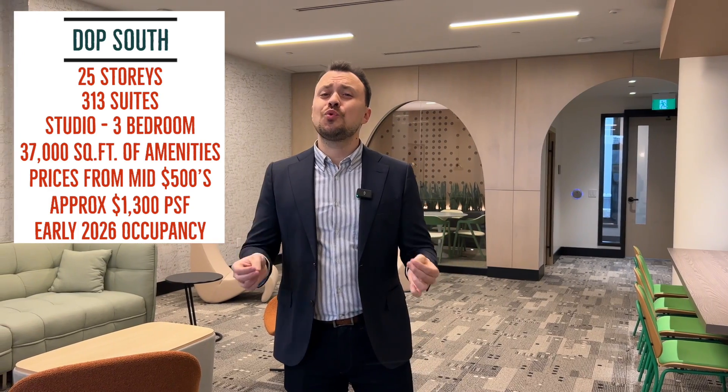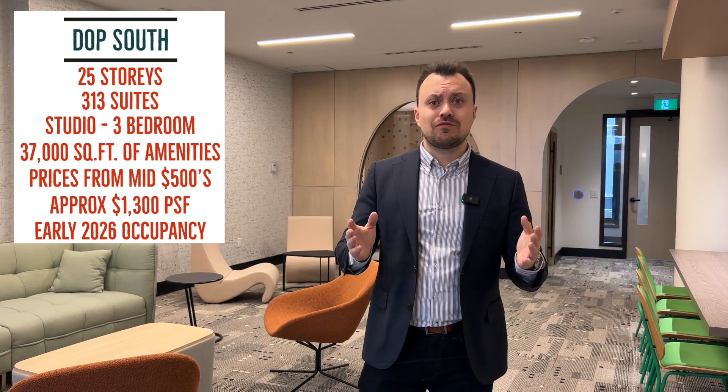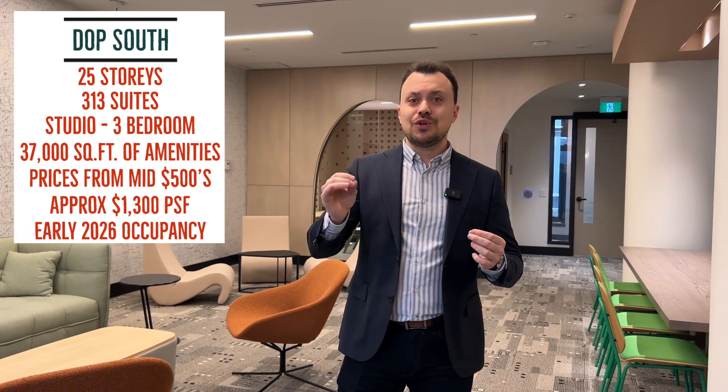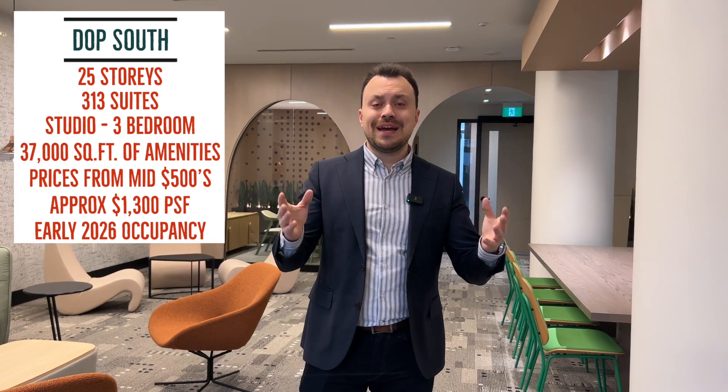There will be 37,000 square feet of indoor and outdoor amenities. Pricing will start from the mid five hundreds, which is just around $1,300 per square foot. You can take my word for it — this is the best new launch pricing in all of downtown.